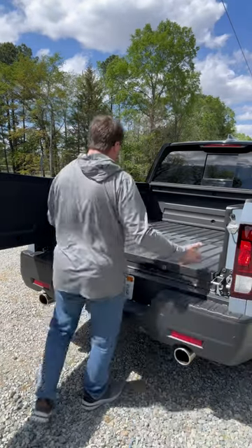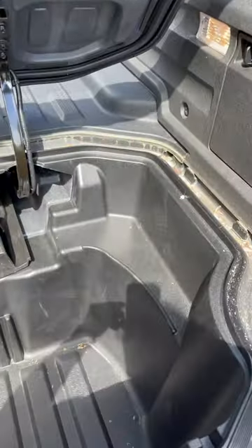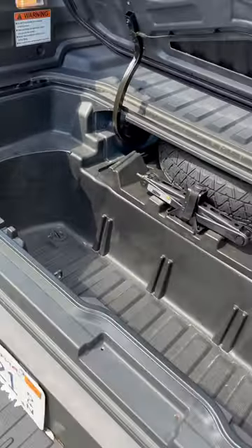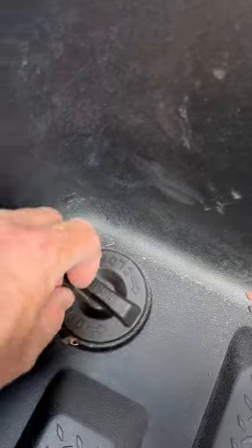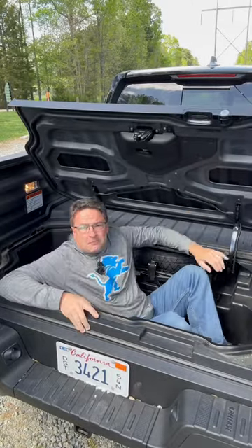You can slide right in, and look right here — we've got a trunk with 7.4 cubic feet of space. That is a lot. You can fill it up, drain it right here, and yes, it even fits me.